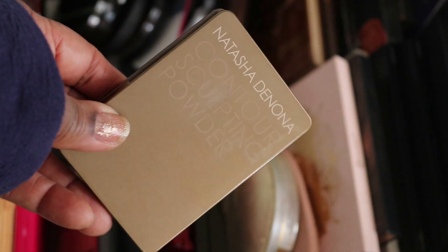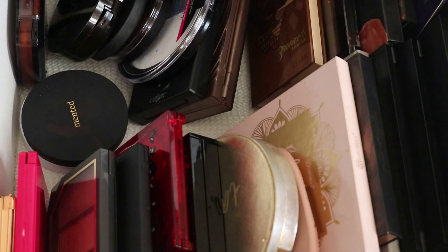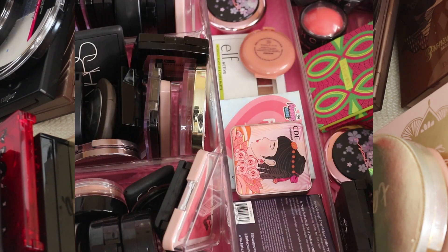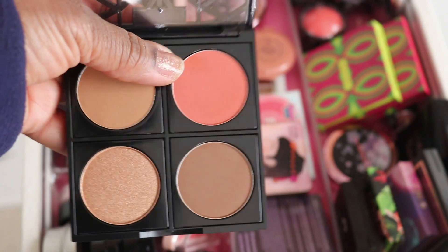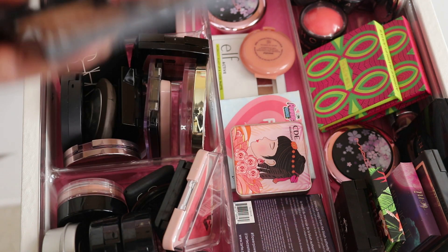I'm going to go with Natasha Denona — this is a Contour Sculpting Powder, a perfect one for me. I love a good contour, I'm all about the contour life. And this blush looks a little orangey or spicy, so I want to pull another blush that isn't quite so spicy.